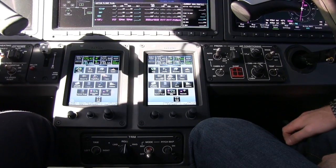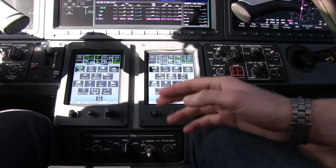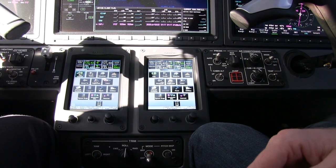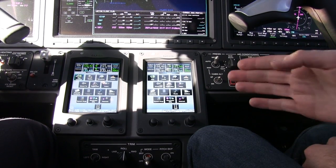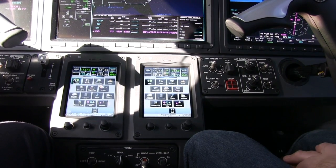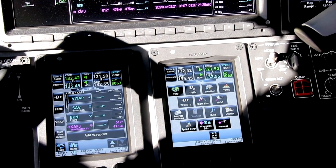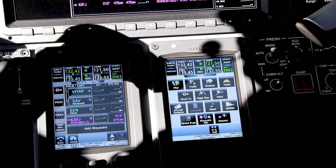The Garmin touch controller, also called a GTC, allows us to manipulate our moving map, traffic system, weather, terrain awareness, and all the other systems of the avionics and the airplane itself. In the Phenom 300 we have two Garmin touch controllers, one for the pilot and one for the co-pilot. That's typical in most G3000 installations. It is a single pilot certified jet, so if operated by a single pilot, that person could control both of the GTCs.